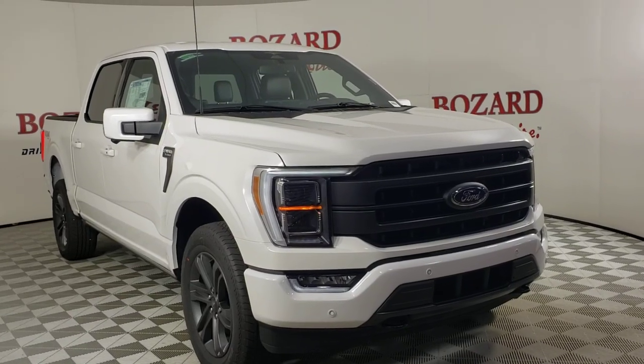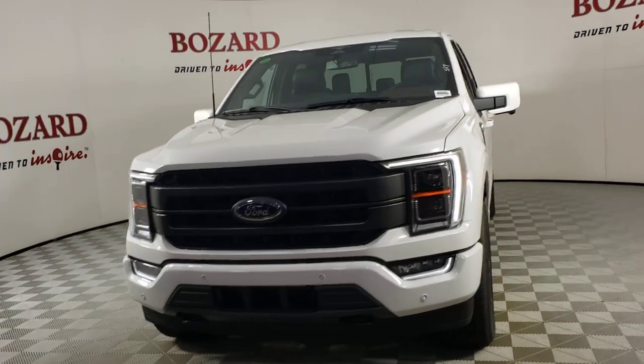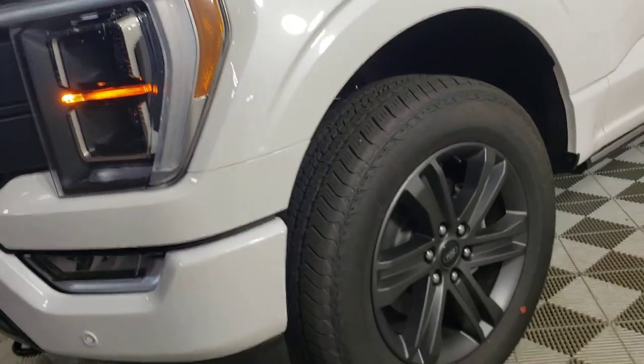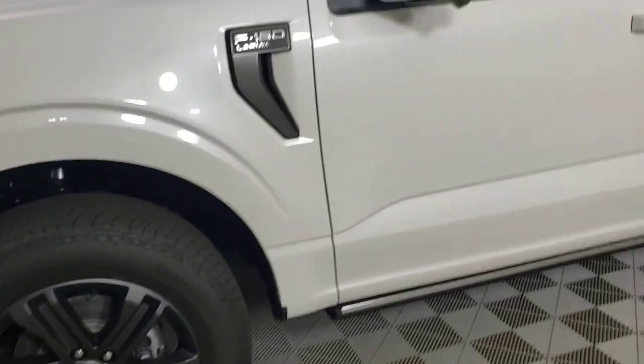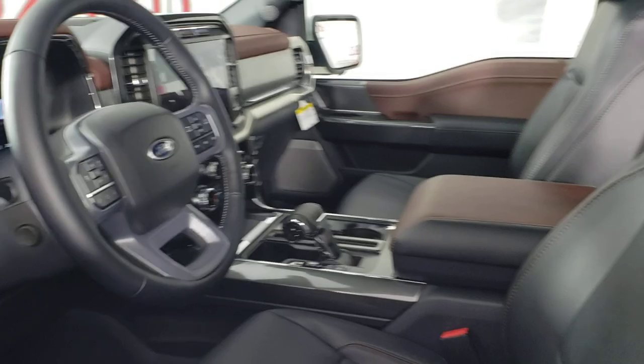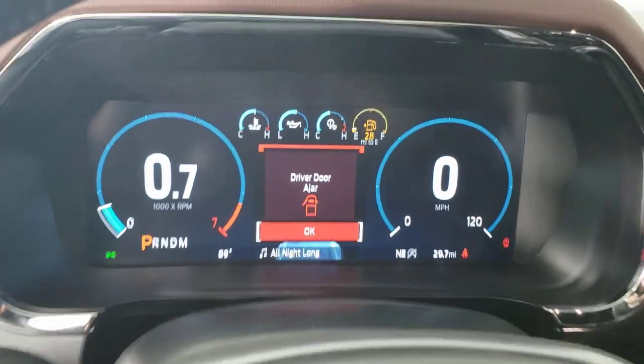Look no further than the 2023 Ford F-150. Enjoy a new level of ease and confidence whether at work or play when you're in this F-150. Available features let you customize its hard-working bed, and a unique combination of military-grade aluminum alloy and high-strength steel give you the edge with class-leading towing and payload capabilities.